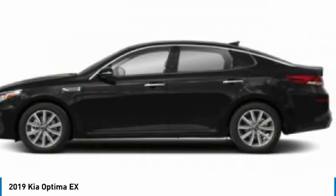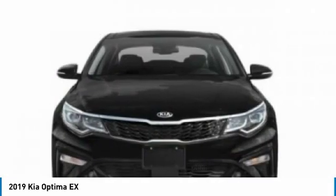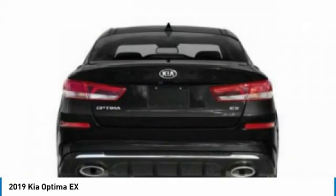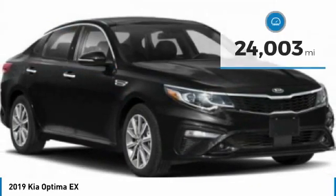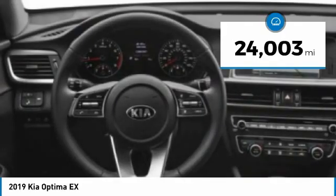Its smooth flowing lines speak of grace and style and offer a strong hint of European luxury, and is priced below $30,000. This vehicle has less than 25,000 miles.